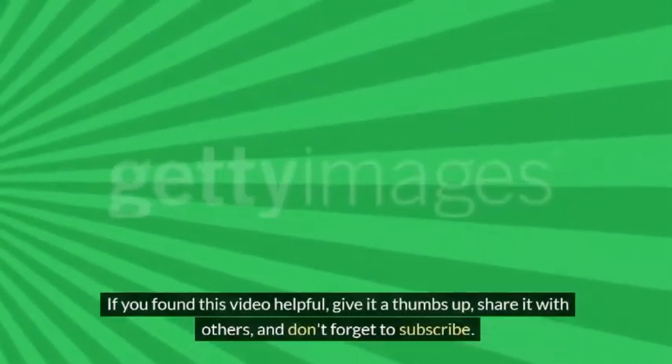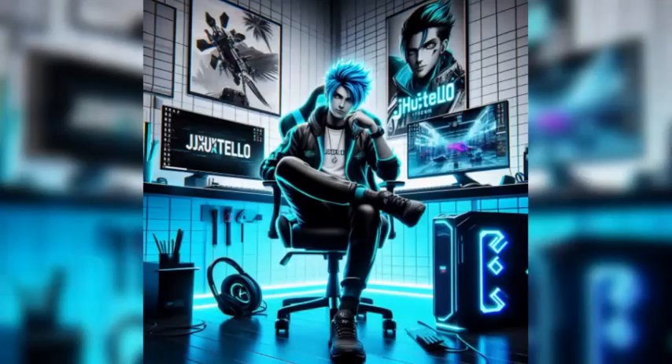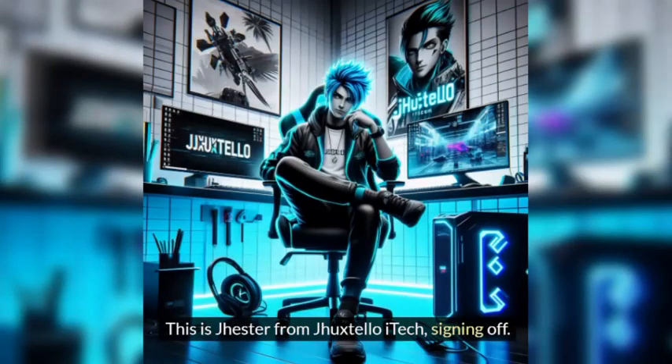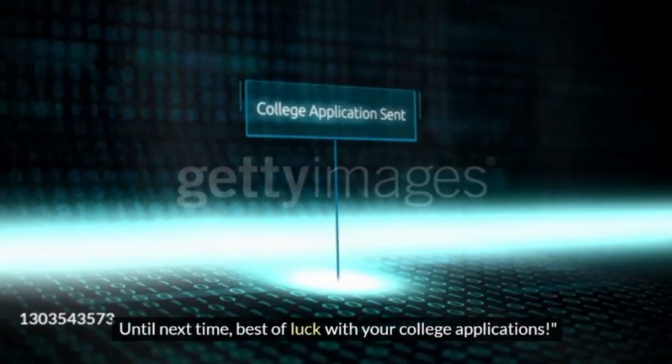If you found this video helpful, give it a thumbs up, share it with others, and don't forget to subscribe. This is Jester from J-Huxtello ITech, signing off. Until next time, best of luck with your college applications.